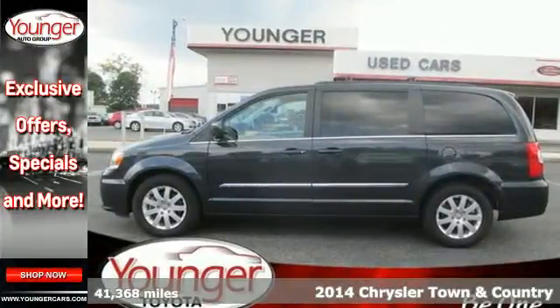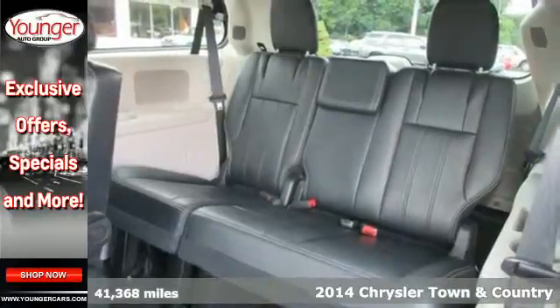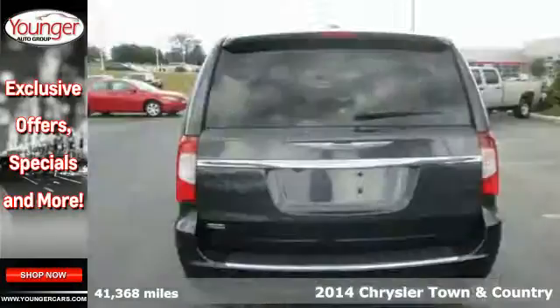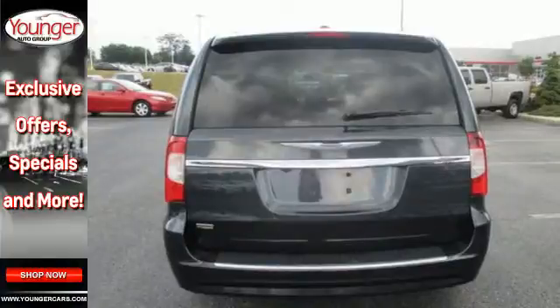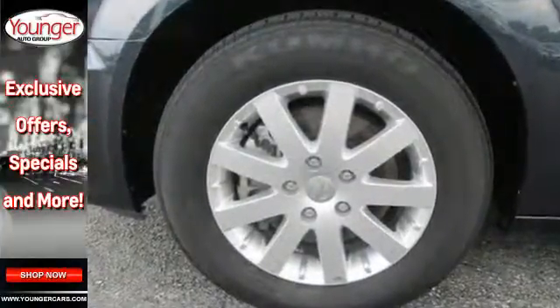It's a 2014 Chrysler Town & Country. Loaded with features to make your life easier, this vehicle is designed for style and comfort. Enjoy heated mirrors, the Uconnect system, an integrated garage door transmitter, a rear-view camera and climate control.